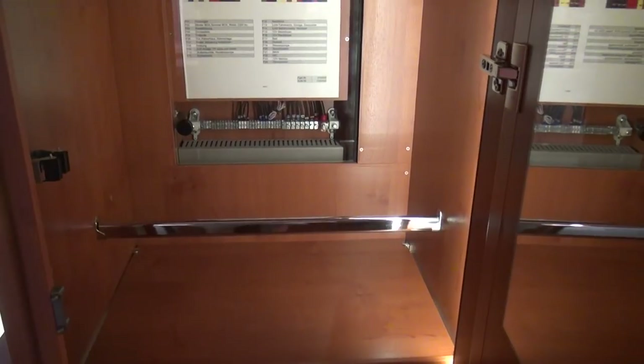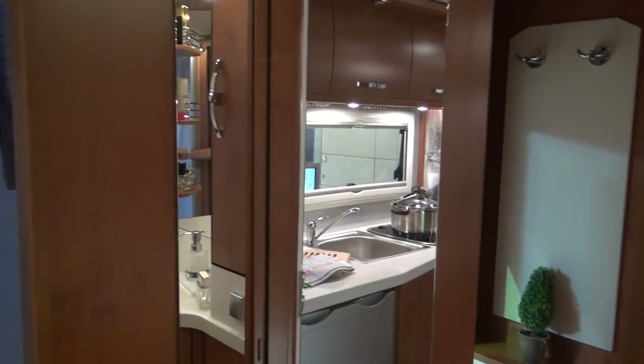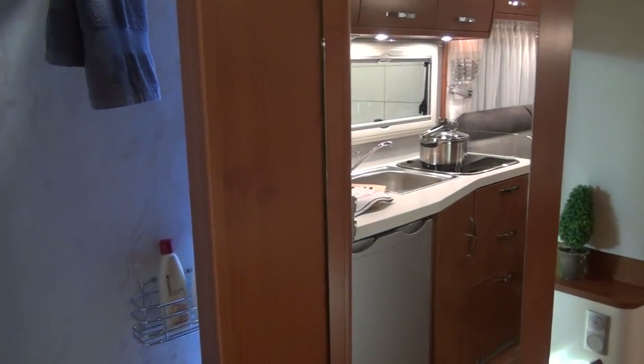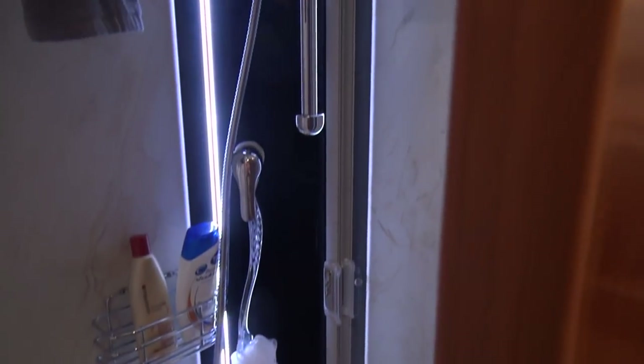Obviously the shelves come in and out and you can put them in other places, should you wish. You've got a mirror there as well. Down here we've got the bathroom — there's the toilet, and there is really a huge amount of space in here. As we close this door, for example, we've got another mirror. We're at a trade fair so the door has been left open to show it off to its best. In here we've got the shower — it's certainly, once more, a domestic-sized shower.